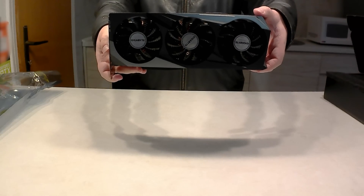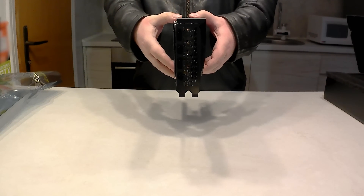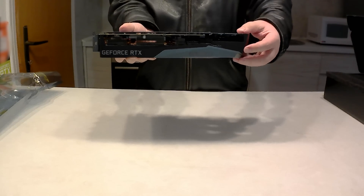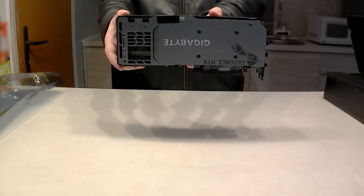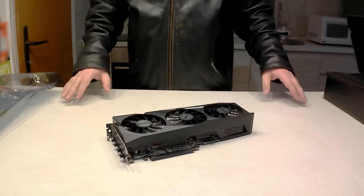I think it might be the exact same size — it looks like it's about two slots, maybe two-point-something slots, so maybe potentially a slightly smaller cooler. But to my eye, that does look like the exact same cooler, as I do have an RTX 3070 Gigabyte Gaming OC that looks pretty much identical. The specs of this 3060 Ti should be very, very close to the 3070 as well.